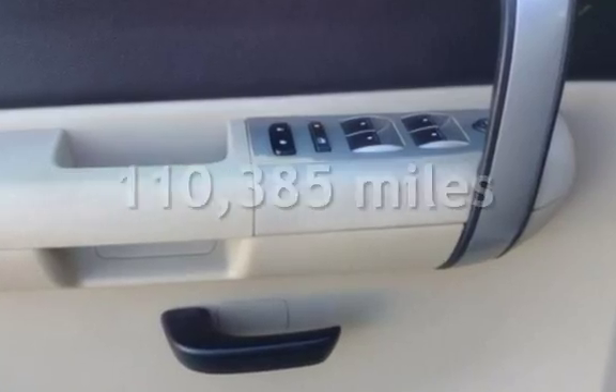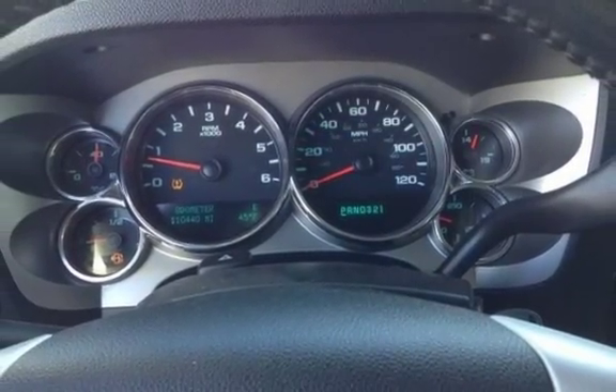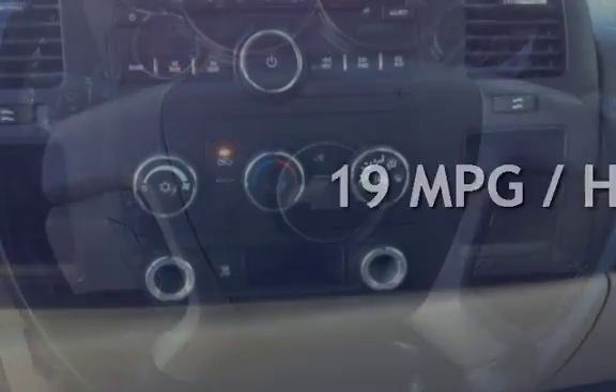This Chevrolet has less than 111,000 miles on the odometer. Estimated fuel economy for this vehicle is 14 miles per gallon in the city and 19 miles per gallon on the highway.